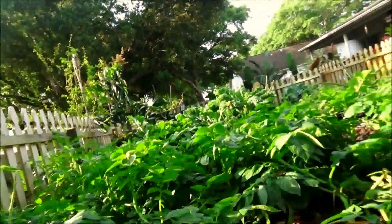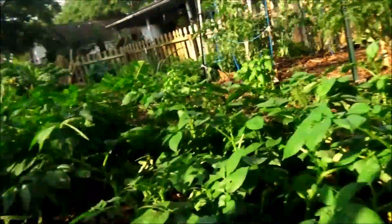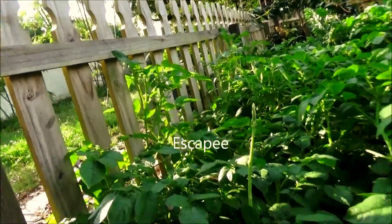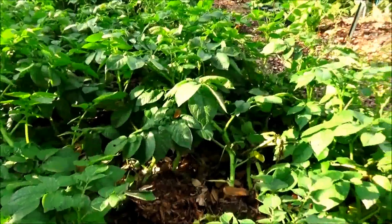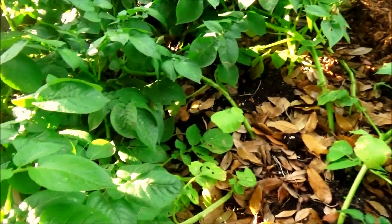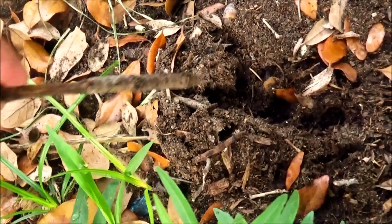This is potato patch number one. I planted red and white potatoes here during the second week of February. This used to be my asparagus patch — I dug up all the roots to take to the cabin for planting. I just spotted an escapee though. That bare spot that you see was caused by fire ants. They made a big mound in there and I treated it, and then they moved over to my tomato patch.